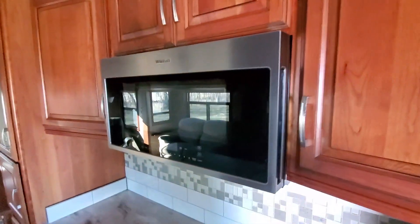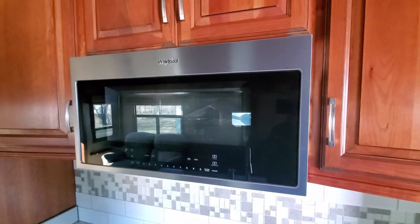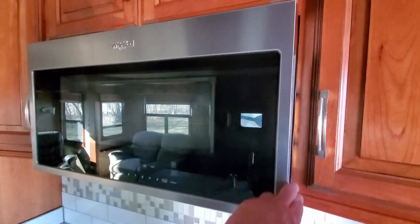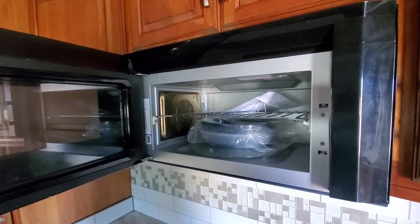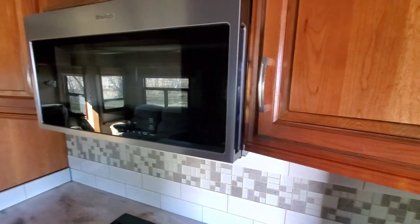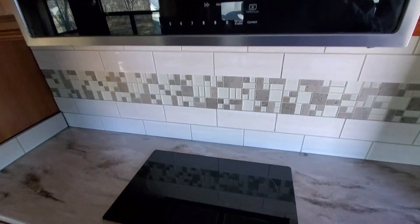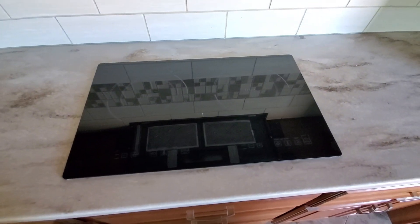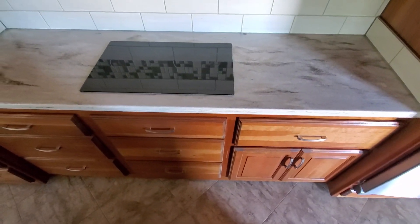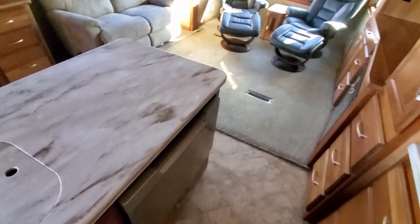We replaced the convection microwave with a high-end Whirlpool — we did that just before we moved out because the original one broke. This is a really nice, usable unit with lots of space, and the convection part works very well, so it's basically new. There's also a typical two-burner induction cooktop, lots of drawers, plenty of storage space, and a dishwasher on this side — the dishwasher works fine.